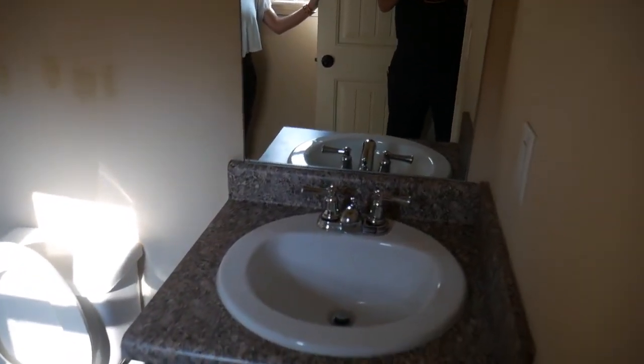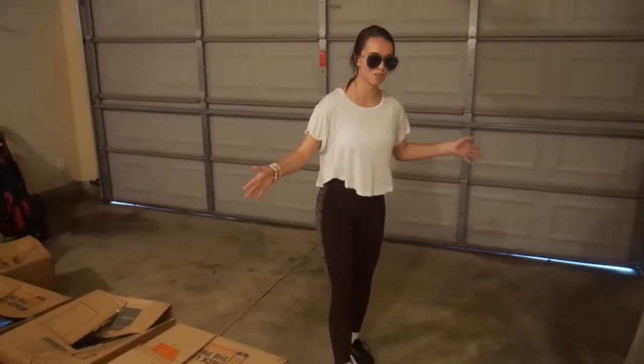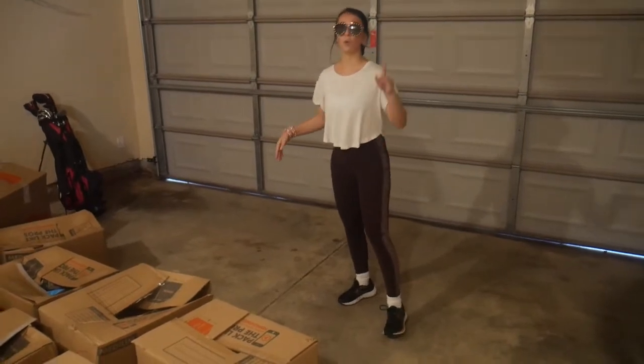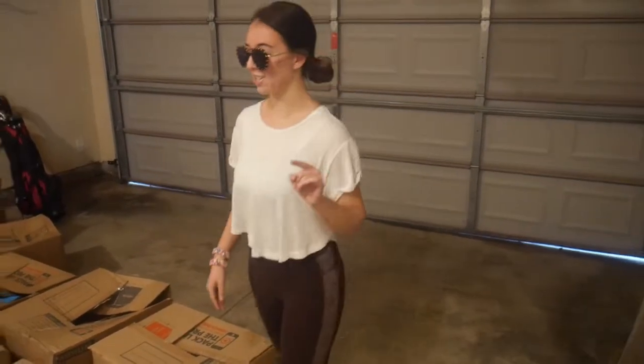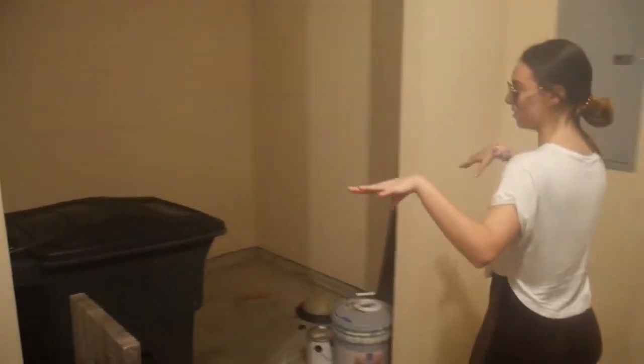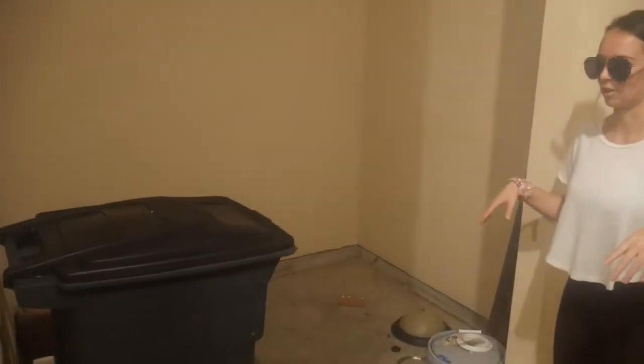This house has four bedrooms and two and a half baths. This is the garage — it's smaller... actually it's the same size, probably bigger. The only difference from our last garage is we've got this little area over here, which is kind of cool; I've never seen it before in a garage.